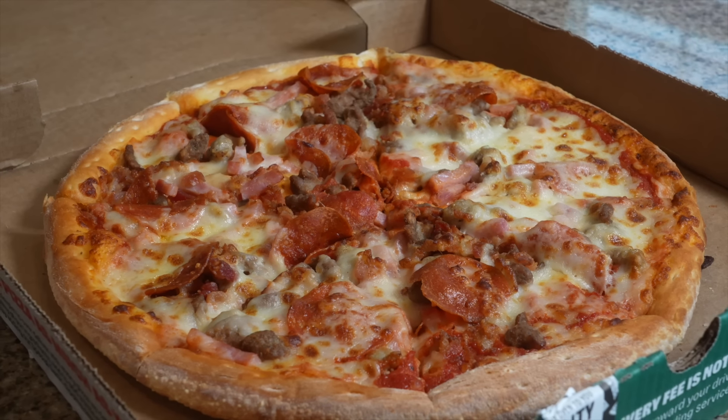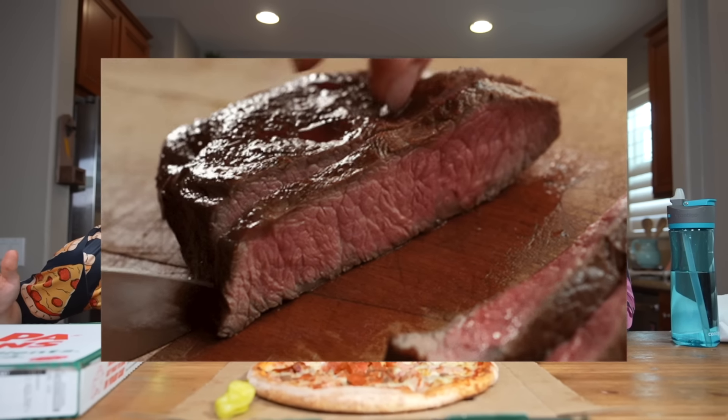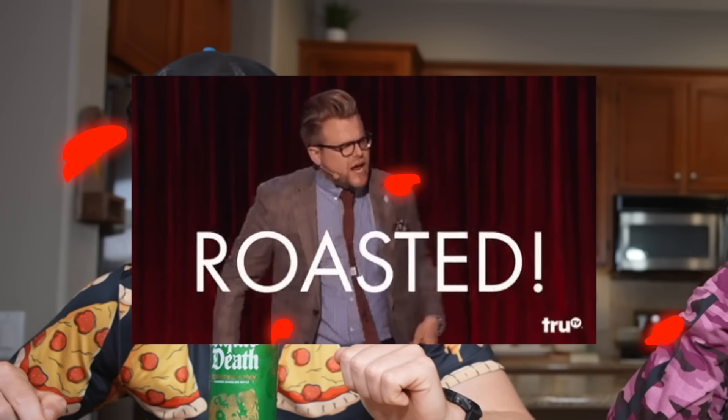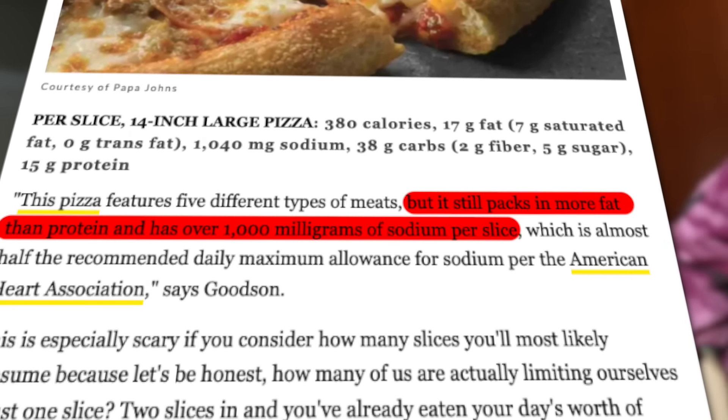Number nine on the list - Papa John's The Meats pizza, which features five different kinds of meats and clocks in at 380 calories per slice. Apparently this pizza still packs in more fat than protein and has over a thousand milligrams of sodium per slice. There's a lot of meat on here, but who doesn't like meat?